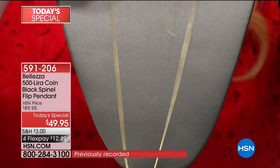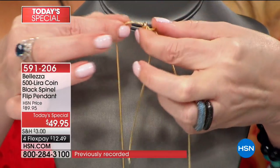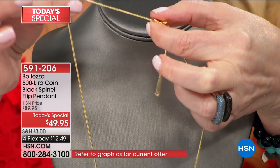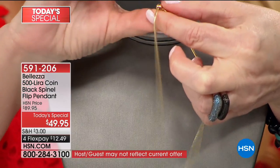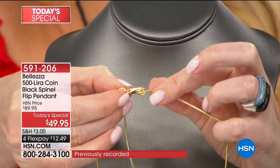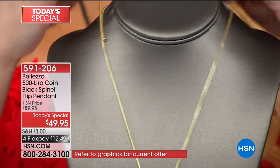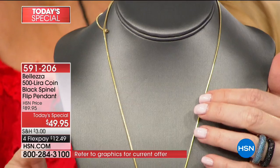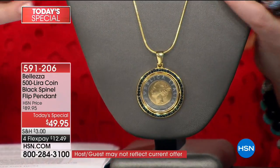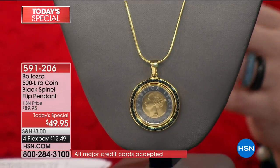This is an Italian snake chain, 24 inches in length, but you can wear it at 21, 23, or even 16 — you have full adjustability. It also has a lobster claw closure, so easy on and easy off. The chain, the lira pendant, and the beautiful black spinel — you're getting it today not at the HSN price of $89.95, but for $49.95, or just $12 and change on FlexPay.